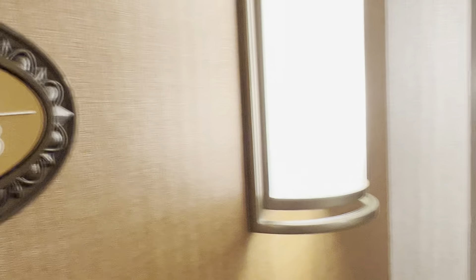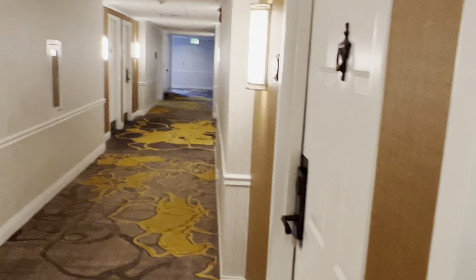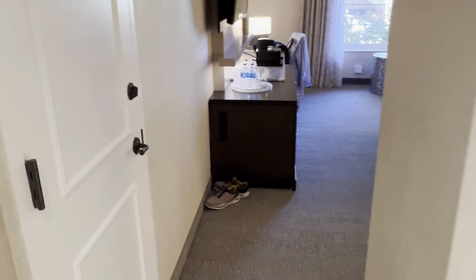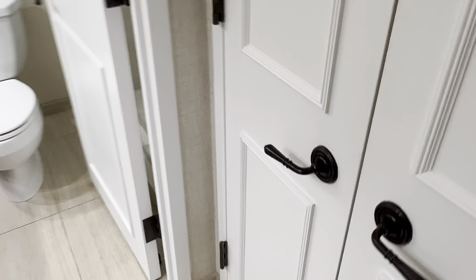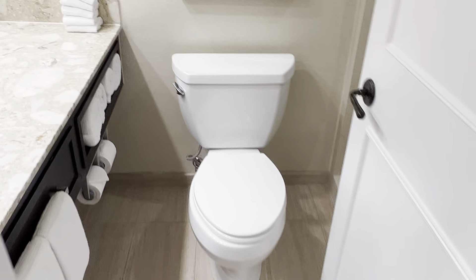Room M4308 at the Gaylord Opryland Hotel. It is a huge hotel, fairly quiet here — the neighbors a little bit, but not too bad. Very nice hotel. There's a vanity area, closet, ironing board, and safe.